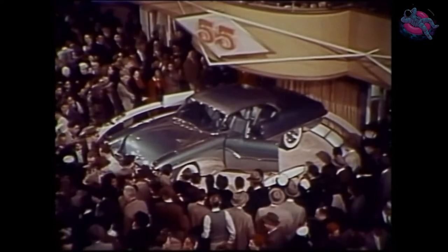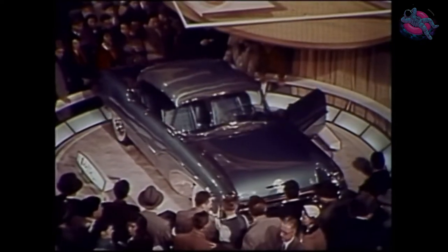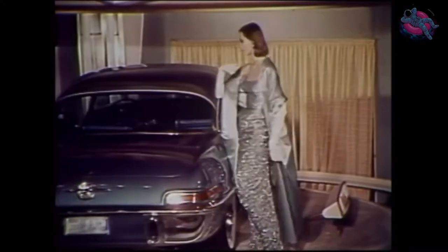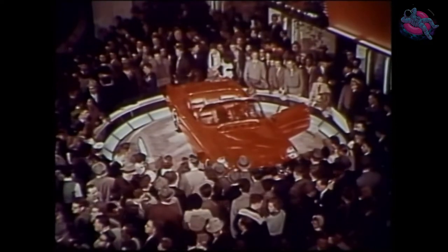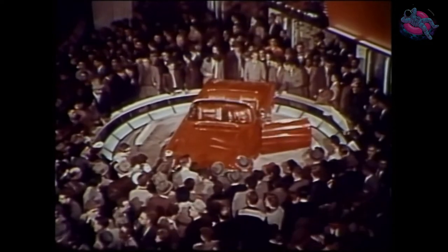Maybe you look ahead to a dream car like the Delta, with new things like its brushed aluminum roof and its dual fuel tanks. If driving in the open stirs your imagination, the Wildcat 3rd is for you. It's bold, clean life.